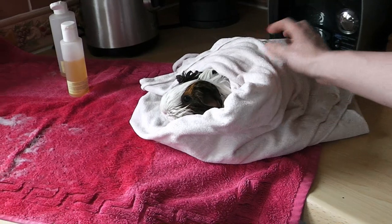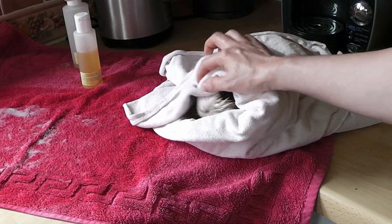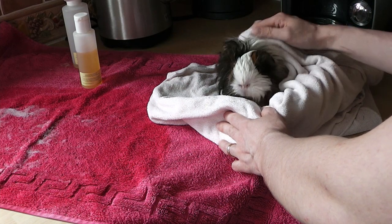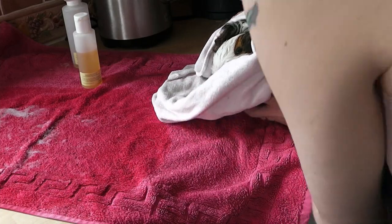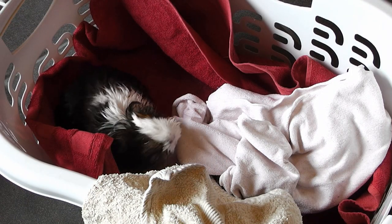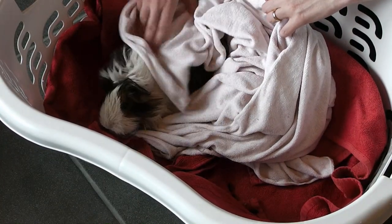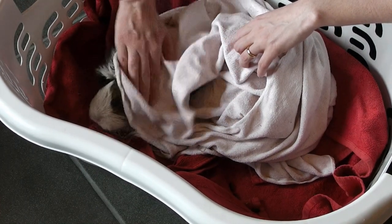A pig in a towel — a pig in a blanket! I'll wrap her up and take her through to the pig room to get her dried. I put her in what I call the drying station. Be gentle but do a good job. You don't want to put the guinea pig back until they're completely dry.